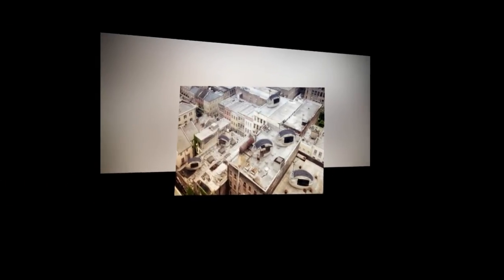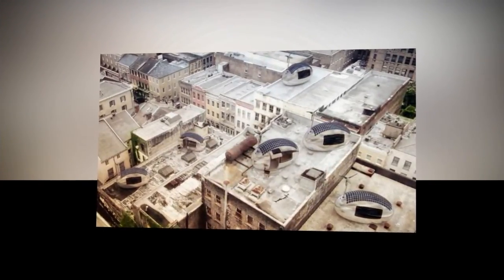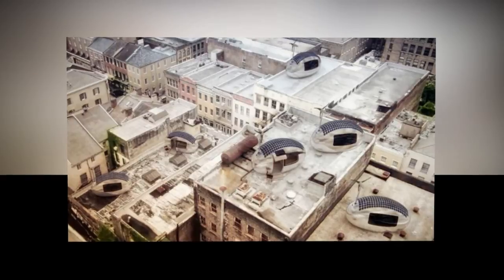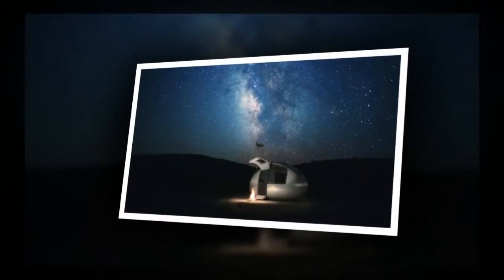The Ecocapsule is a mini-apartment with all the conventional luxuries you would expect, but generates its own clean energy and can be situated anywhere, from city to tundra. After six years of development, the capsule was unveiled to rapturous acclaim at a recent design festival.